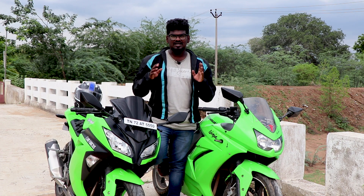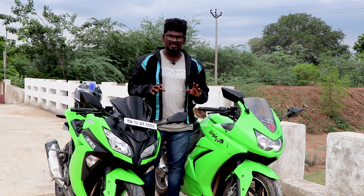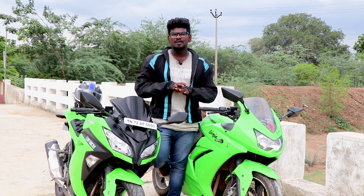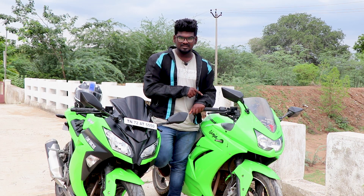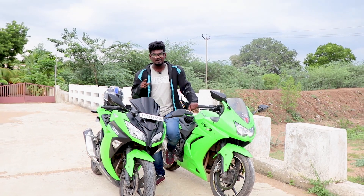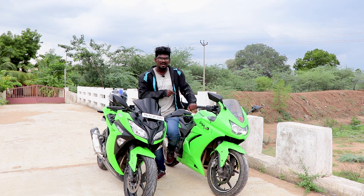In 2010, there was a gap in India with premium motorcycles. If you wanted to buy a premium bike, you had to import it. But in 2008, that situation changed. If you wanted to buy a premium motorcycle from India in a showroom, it was the Ninja 250.